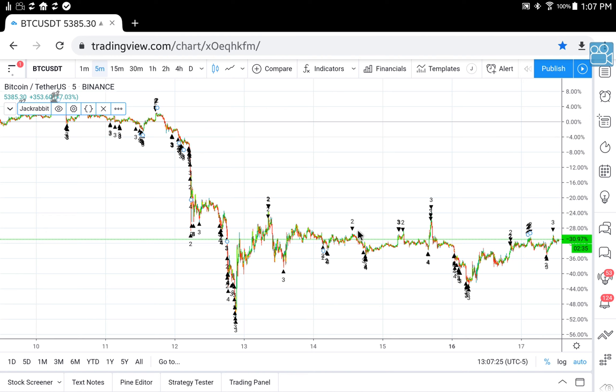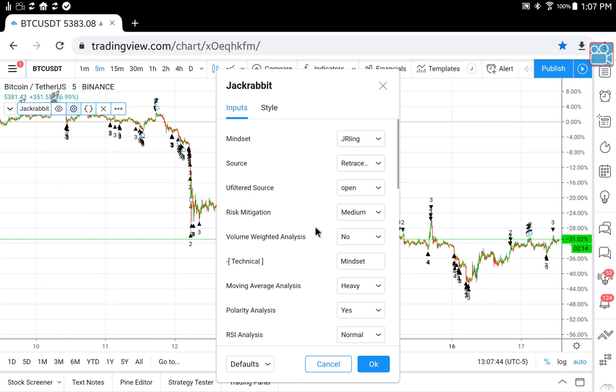Be sure you always focus on paper trading first, and really examine and analyze your results. Be sure you adjust your risk factor appropriately, because if you open up JackRabbit to its full aggressive state, it will be unparalleled in aggression.